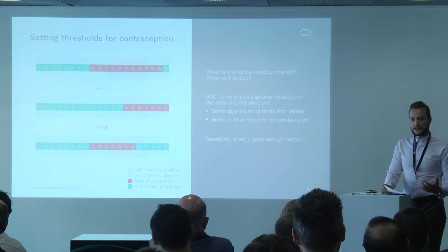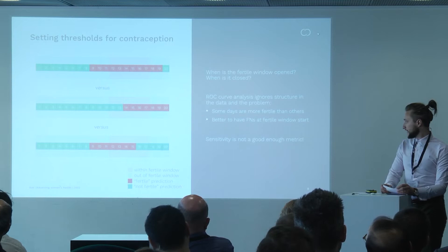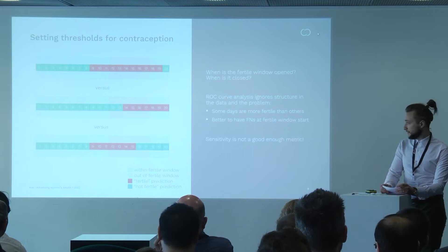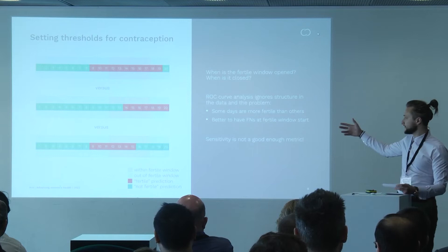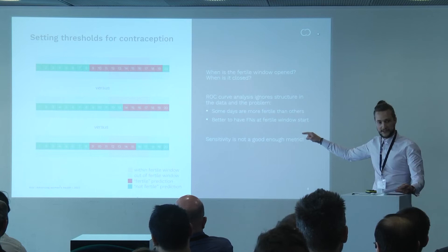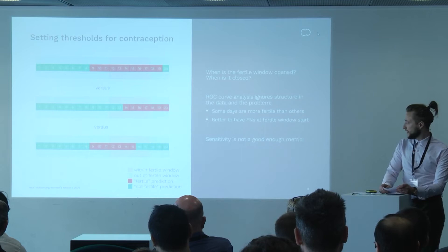The cycles shown are 20 days long for illustration. The lighter colors indicate ground truth fertility status — red for fertile, green for not fertile — and bolder colors show the model output. There is a fertile window spanning cycle days 12 to 17. The bottom model predicts days 9 to 15, and the middle model predicts days 14 to 20. Both have the same sensitivity — four out of six fertile days correctly identified. However, from a contraception point of view, the middle case is vastly preferable because the bottom case misclassifies the most fertile days, whereas the middle case misclassifies days with the least chance of unwanted pregnancy.